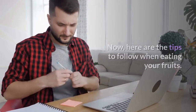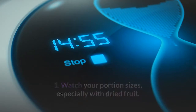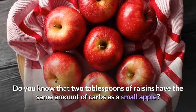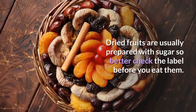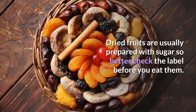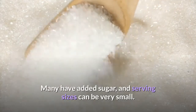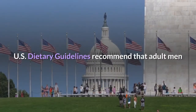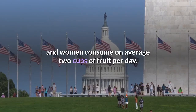Tip one: watch your portion sizes, especially with dried fruit. Two tablespoons of raisins have the same amount of carbs as a small apple. Dried fruits are usually prepared with sugar, so check the label before you eat them — many have added sugar and serving sizes can be very small. US dietary guidelines recommend that adult men and women consume on average two cups of fruit per day.